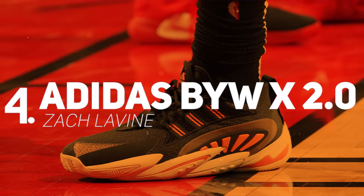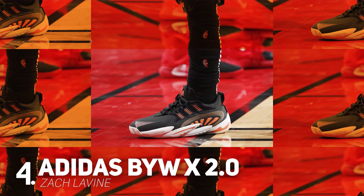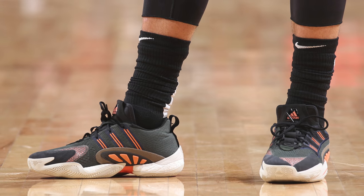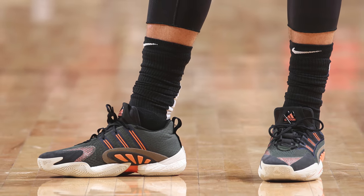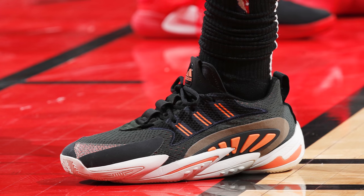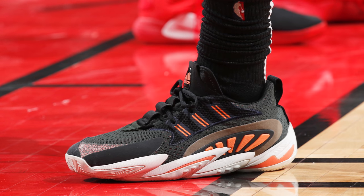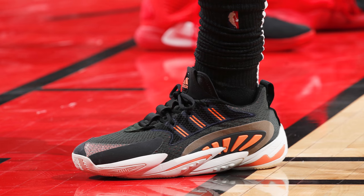Next up at number 4 we have Zach LaVine with the debut of the Adidas BYWW 2.0. Normally on this show if you debut a brand new sneaker you're pretty much guaranteed a top-three spot, but with Zach LaVine I had to make an exception because I feel like the second version of the BYWW takes a step back from its predecessor visually. Don't get me wrong — this is an interesting silhouette — but if I didn't see these on Zach's feet on an actual NBA floor I would have never guessed these were basketball sneakers.